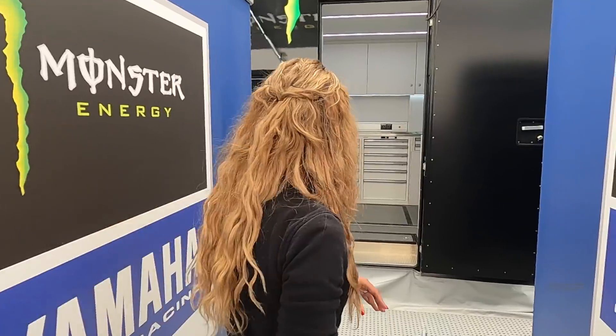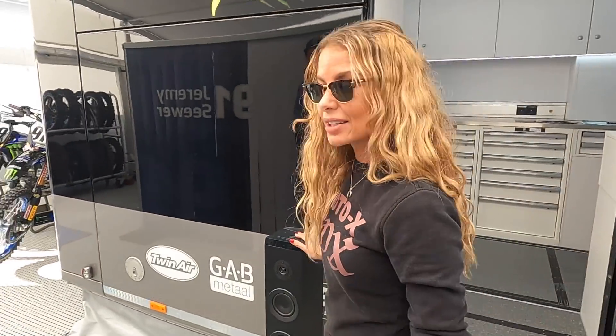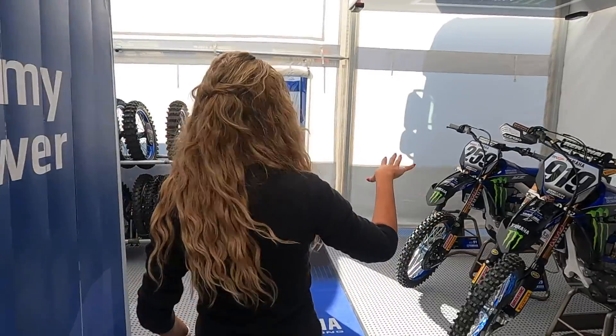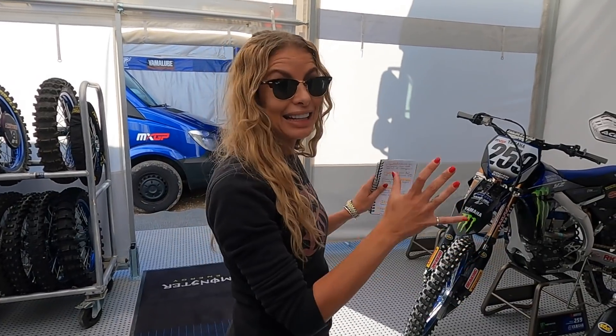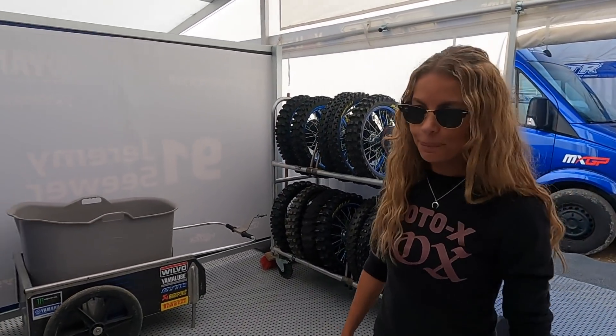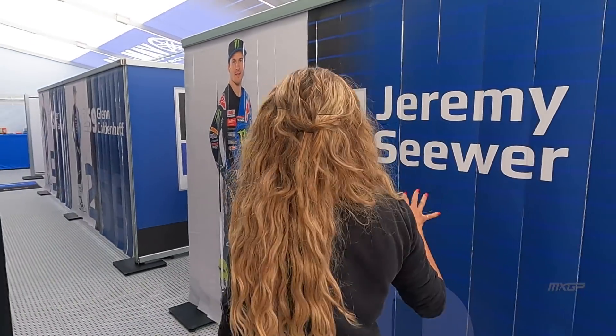People don't usually see this part of a race setup, so it's actually really interesting. You've got the speakers here — it adds atmosphere to the team and motivates the mechanics when they're working. It's a bit of a relaxing vibe today. These are the spare bikes — they don't work on these bikes over the weekend, they're just here in case they need them. There are tires and a spare space there as well.